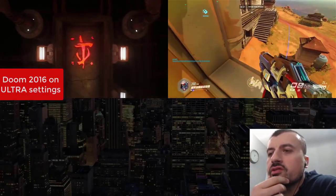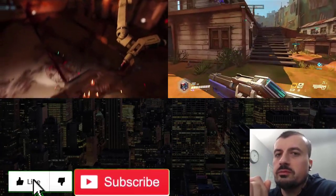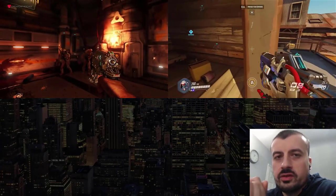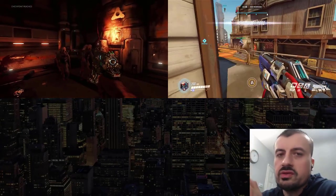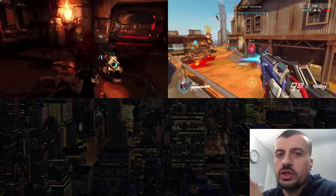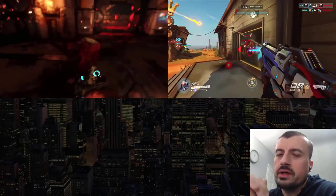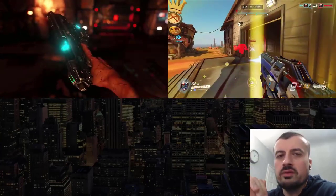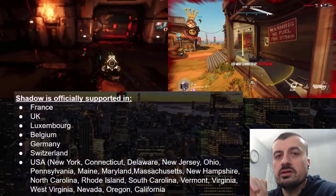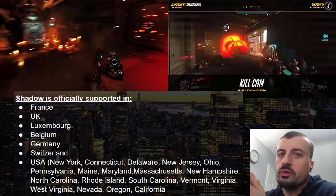So what do I actually think about Shadow? I'd break it down into three types of people. The first is the serious gamer who loves tinkering and building their own PCs and loves customization, or someone with a very unreliable internet connection, or who lives too far from the supported data centers. If that's you, Shadow is not going to be for you right now.